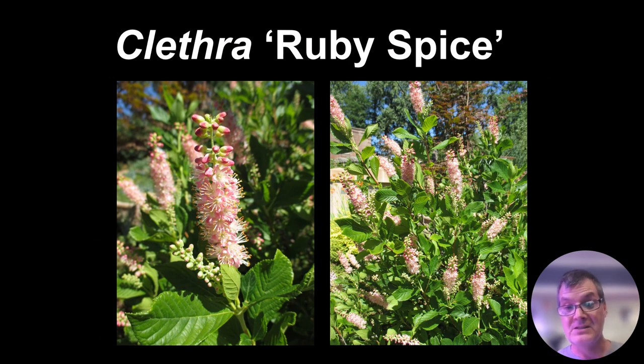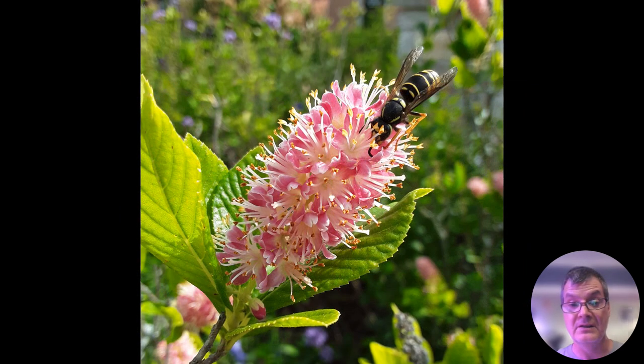In summer, these Clethra or summer sweets — still talking about woody shrubs — there's a lot of white and pink forms like 'Ruby Spice' that offer a nice fragrance in the summer months. You don't find a lot of woody plants that offer fragrance in summer, so this is one. They're a little tricky because they like moist, acidic soil, so you need to know how to keep these plants happy. Great for pollinators as well.